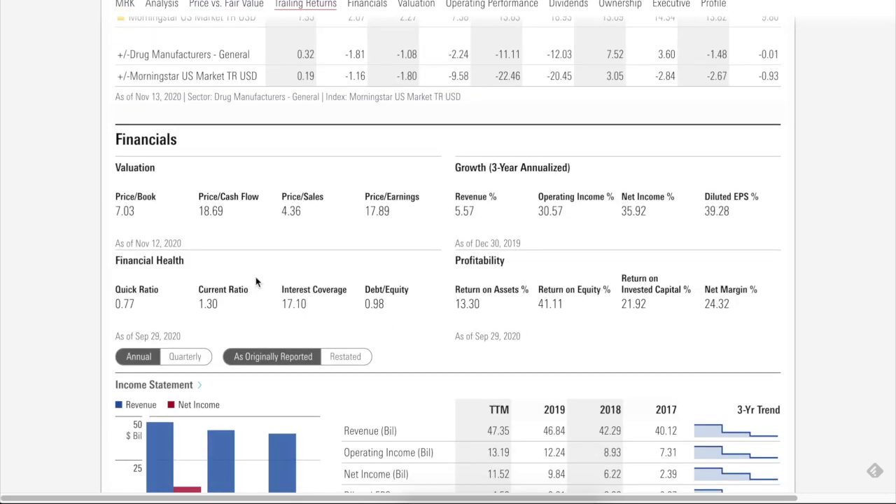Looking at the financials, price-to-sales is decent at $4.36. On price-to-earnings, this is based on 2019 GAAP earnings rather than non-GAAP. Financial health looks strong: interest coverage is 17.1, with a debt-to-equity ratio of 0.98 or roughly 1. That's a very positive balance sheet, and I have no doubt that this company can continue to pay its debt.